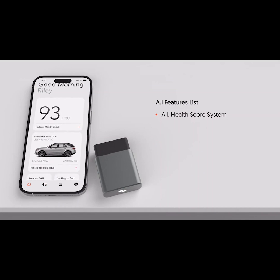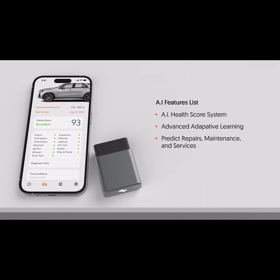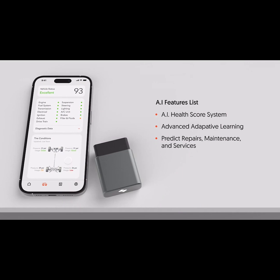Spark's AI technology can constantly learn, analyze, and predict repairs based on your driving behavior, car model, and vehicle specifications. So you can spend less time fixing and more time driving by taking control of every moment.